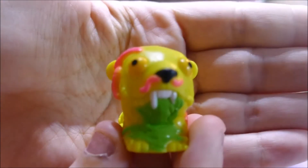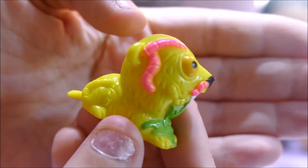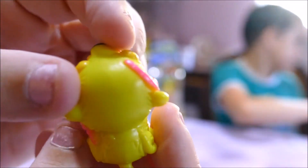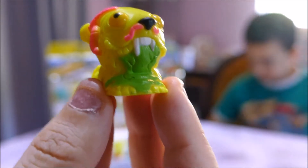Rotten Rodent. This guy — I think he's a hamster gone wrong. He's got worms going in his ears and out his nose, and he's just vomiting everywhere. It looks like he's got a spot of mange and all his fur's come off. Gross. And he is a common.